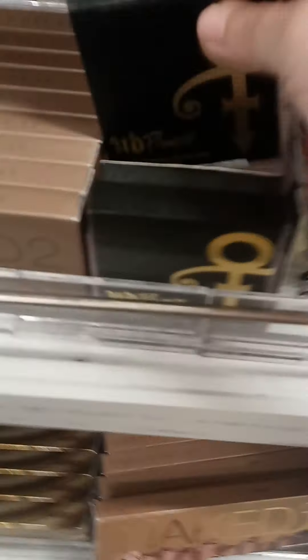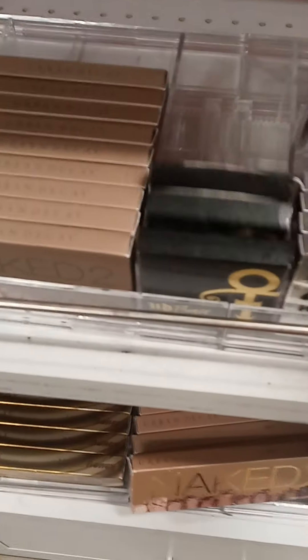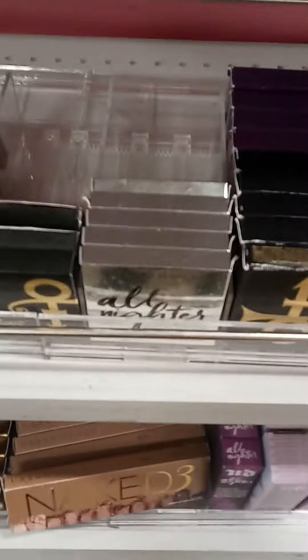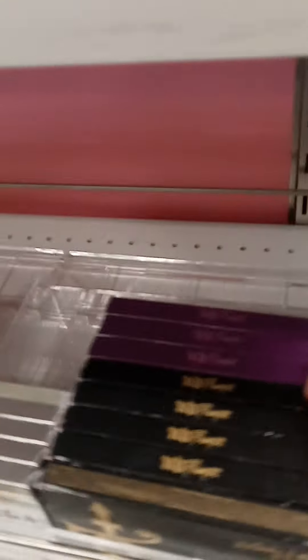Look over here, I only have three left. It's a long wear waterproof setting powder — that's all of these. I wonder if it's two different ones. I have this one — eyeshadow palette. And eyeshadow palette.